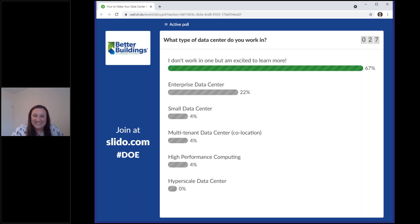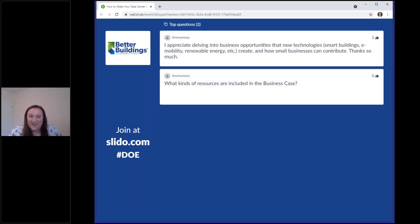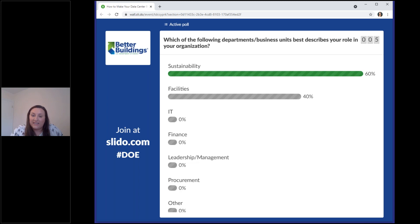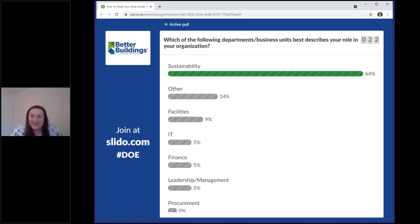The next poll question asks which department or business unit best describes your role: IT, facilities, sustainability, finance, leadership, or procurement. We're seeing a lot of sustainability responses, which is appropriate for Better Buildings. We'll be sharing a lot about how you can work with other stakeholders within your organization, especially your IT group. Facilities and other roles are also popping up high on the list.